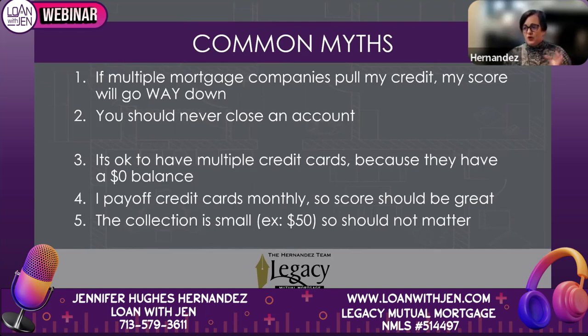Common myths about credit — this is my favorite part. The biggest one I hear is: if multiple mortgage companies pull my credit, my score will go way down. That is not true. Others include: you should never close an account; it's okay to have multiple credit cards because they have a zero balance; I pay off credit cards monthly so my score should be great; and a $50 collection won't affect my credit. All of these are myths, and by the end of this session you'll know why.